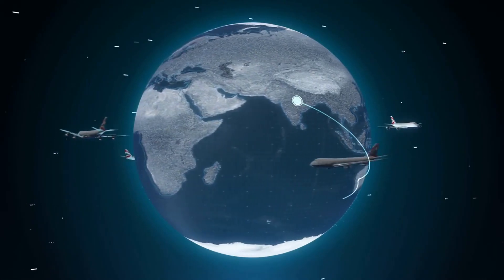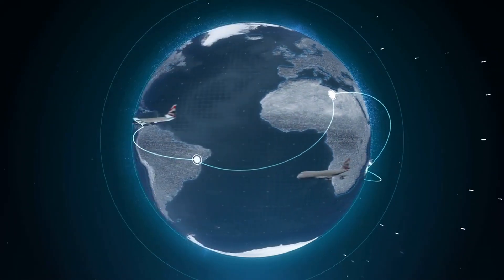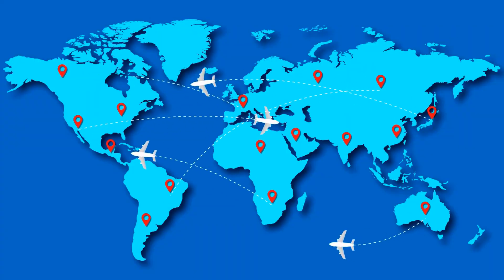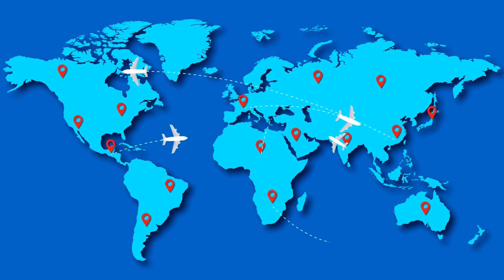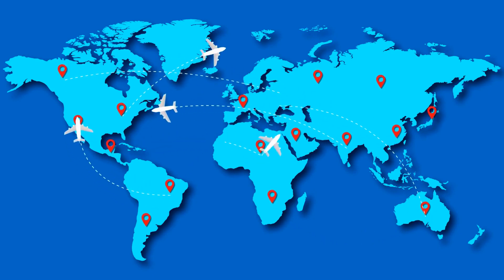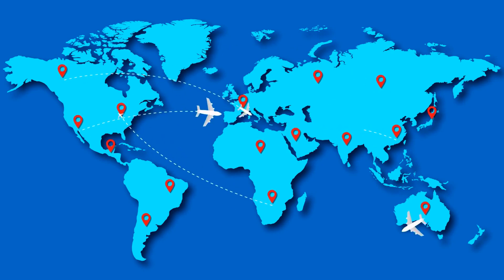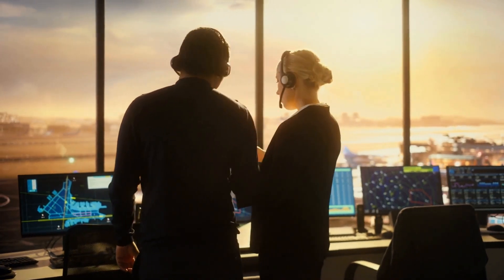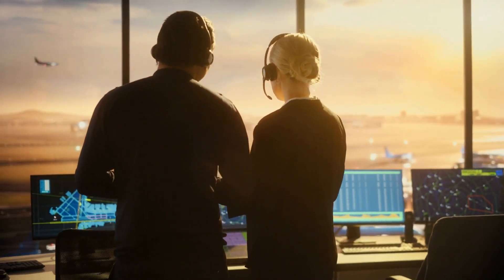But sometimes domestic flights have zigzagged routes that don't seem to have anything to do with the earth being round. That's because during peak travel times, there can be up to 5,000 planes in the sky at any given moment in the US alone. To ensure everyone's safety, planes must be separated by at least 2,000 feet vertically and 1,000 feet at lower altitudes. Airlines and air traffic controllers may adjust routes to account for weather, wind, and other planes, even if it means taking a longer path.